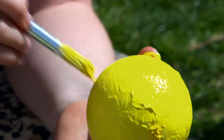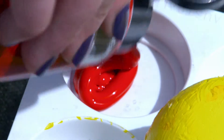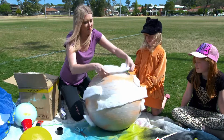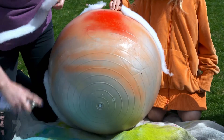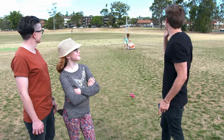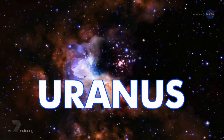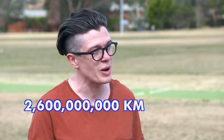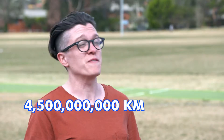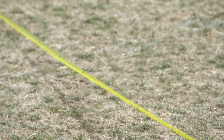Uranus is about 2,600,000,000 kilometres away from the sun — on our scale that's about 46 metres. And Neptune is about 4,500,000,000 kilometres away from the sun, which on our scale is 49 metres.